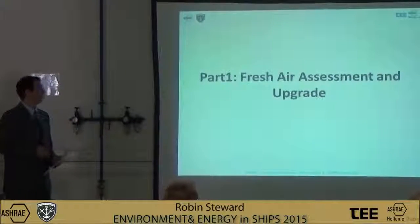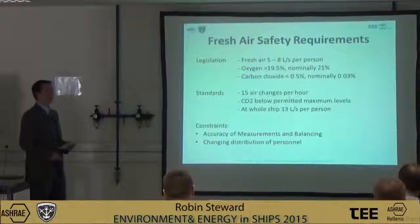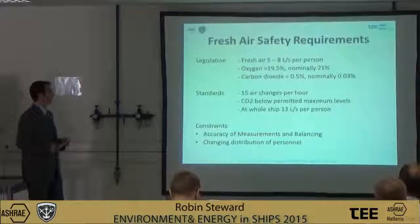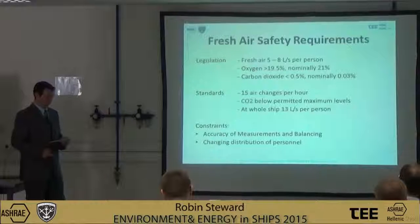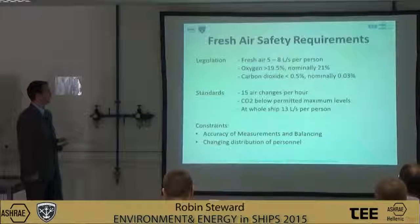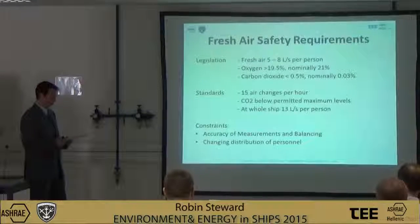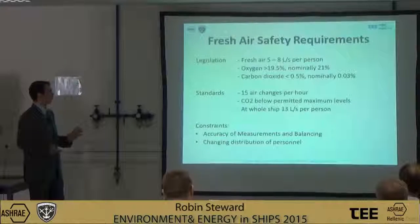Part one of the presentation covers the fresh air assessment and upgrade. I'll walk you through the safety requirements applicable to these Navy ships, and we've assessed the flow rates of the ship against best practice. The UK Workplace Health and Safety Welfare Regulations of 1992 stipulate 5.8 litres per second per person within the ships. The naval standards recommend a whole-ship average of 13 litres per second per person.